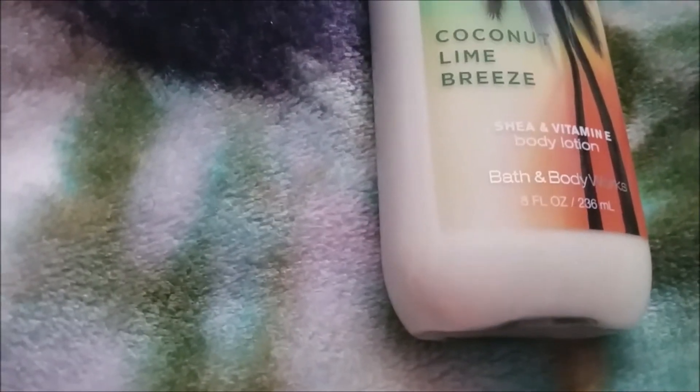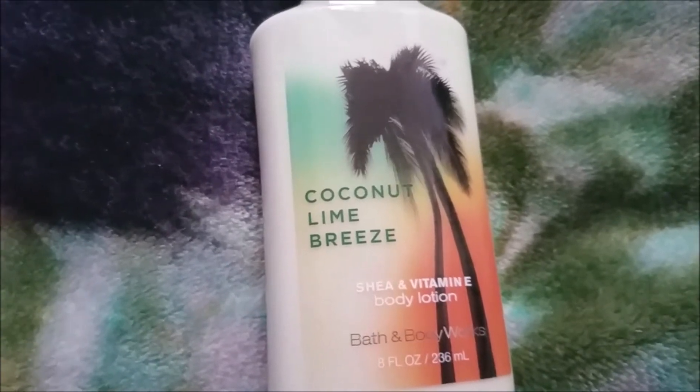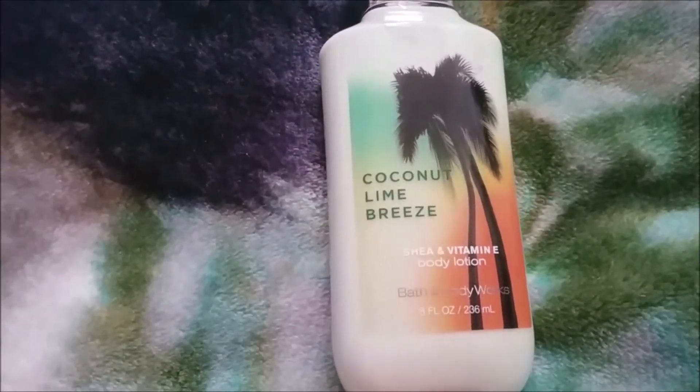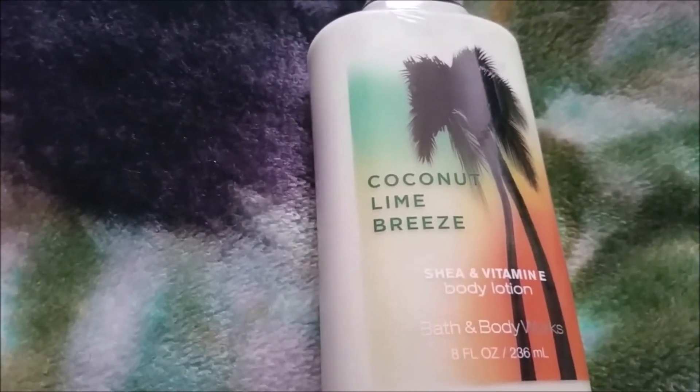It smells so good — that lime is very zesty and it's just there and it's so good. Y'all know how I feel about lime scents — lime, coconut, and pineapple is like my favorite scent combination. I do want to get the Coconut Lime Breeze fine fragrance mist, but there's also that new scent just called Coconut Lime and I want to compare those two. I've been told that one is more full-on lime, and the lime in this one is so juicy mixed with that coconut — I love it.